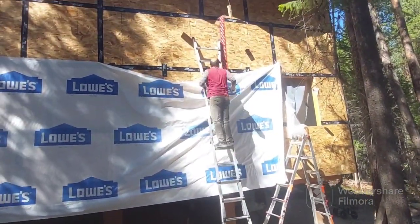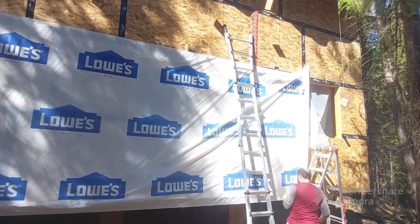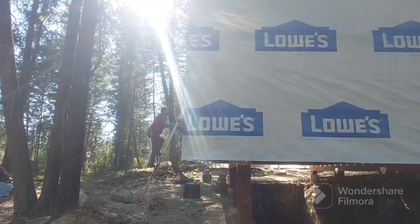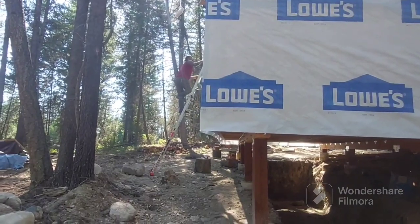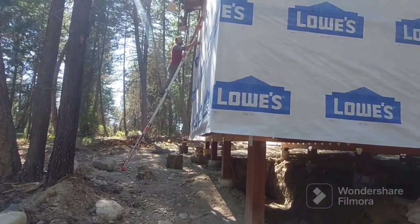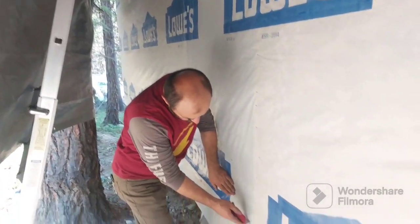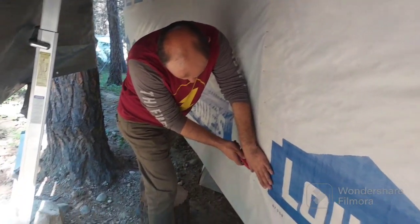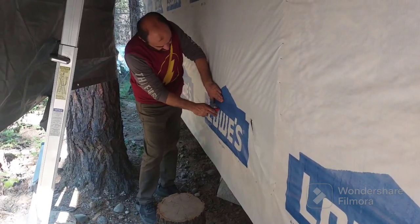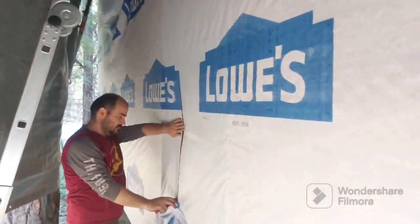Installing the wrapping of the house by himself is not complicated, yet you need a little hand here and there. My husband managed to do everything without me — he's amazing. We need an entrance to the home and we have to cut the wrap open. We are happy to have the wrap installed at least to the first floor in case more rain is coming, and we are expecting more rain. That's going to help us protect the house.